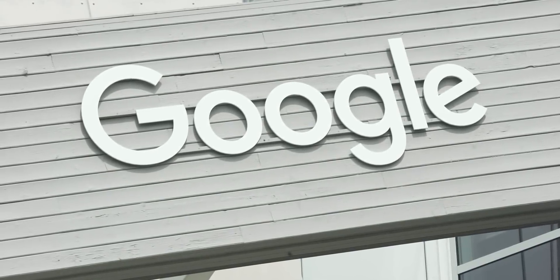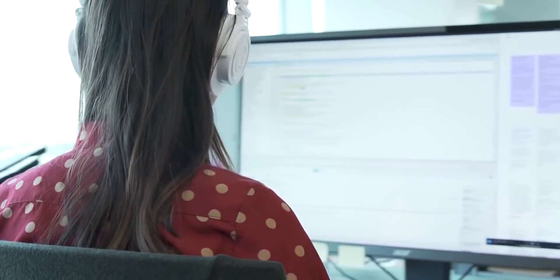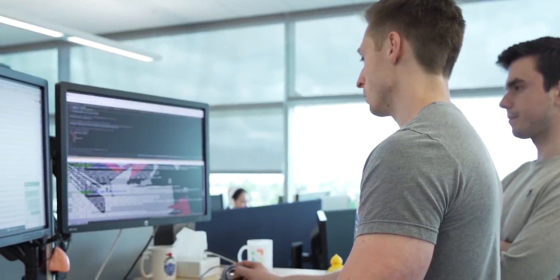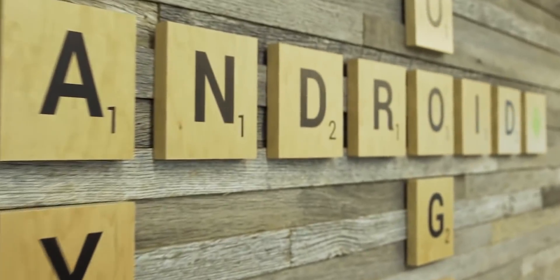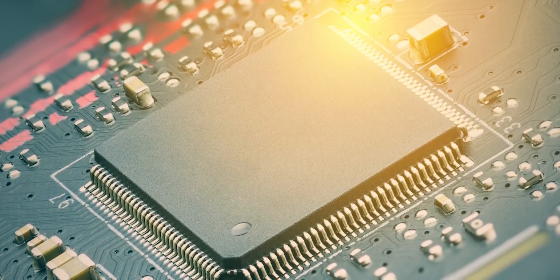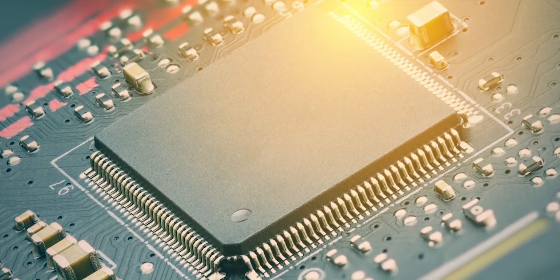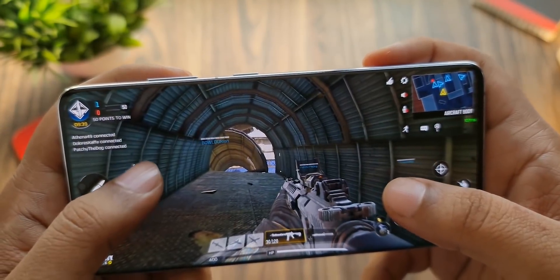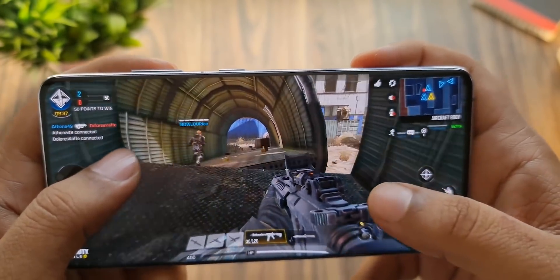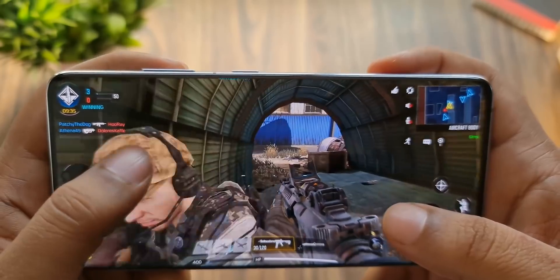This will allow Google to innovate its Android and Chrome OS platform quickly and stay competitive with Apple and Microsoft, since it's considerably easier to implement certain features into in-house design silicon than to persuade a third-party to incorporate something into their SoC. Also, this means the Pixel 6 will have a proper in-house flagship processor and not a mid-range one.